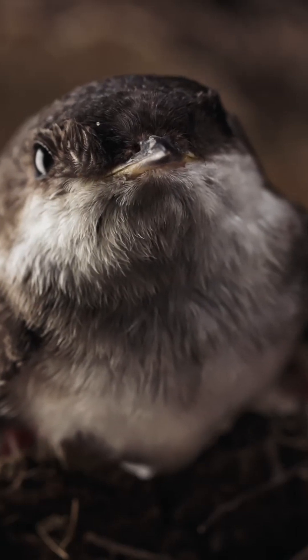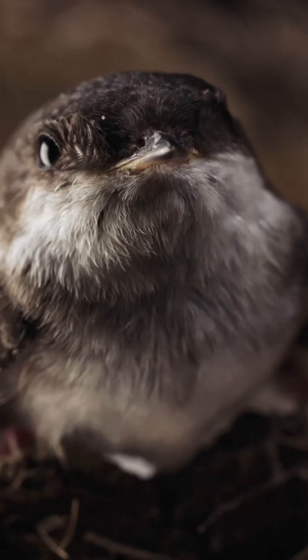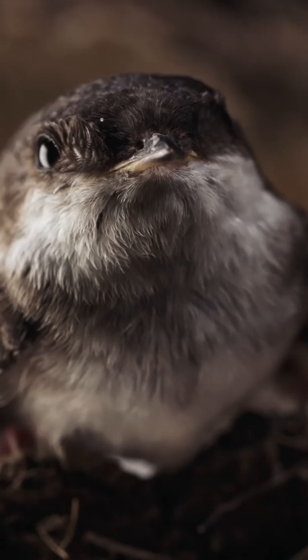After a few weeks, the nestlings are fully fledged, but continue to receive care and feeding from their parents for some time.